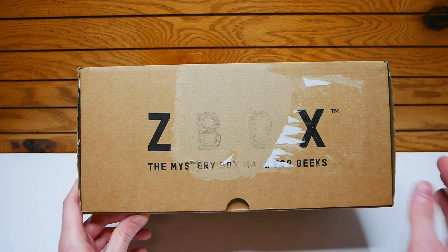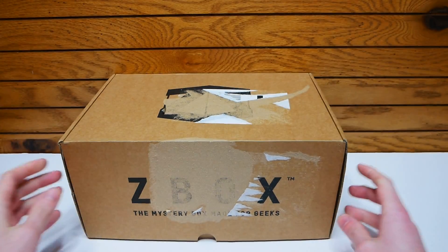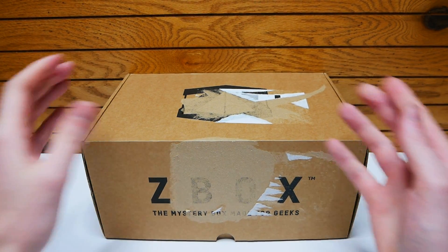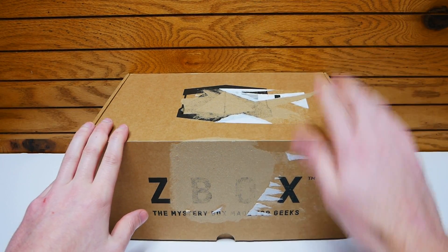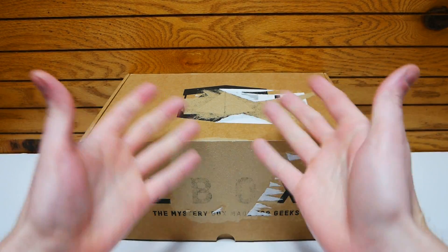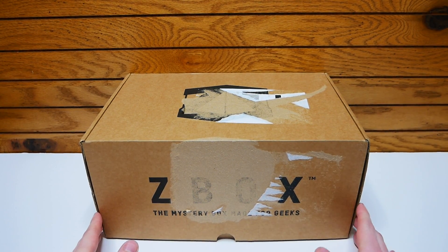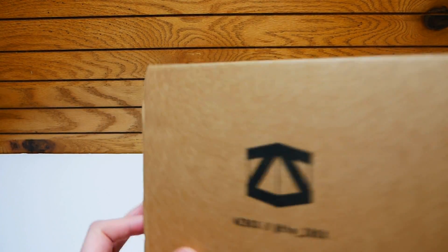If you don't know what a Z-Box is, it's a mystery box made for geeks. So if you guys do want to pick one of these up, I'll leave the pricing and shipping in the description below, as well as a link to Z-Box if you guys are interested. And I'm excited — let's get into it.